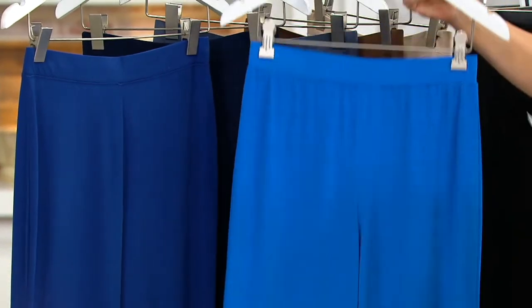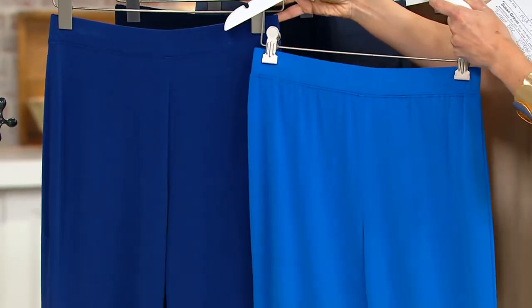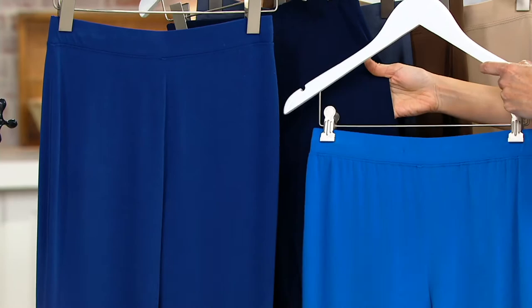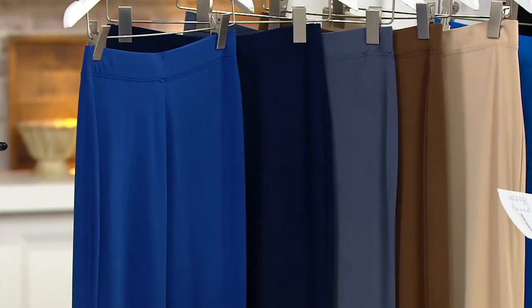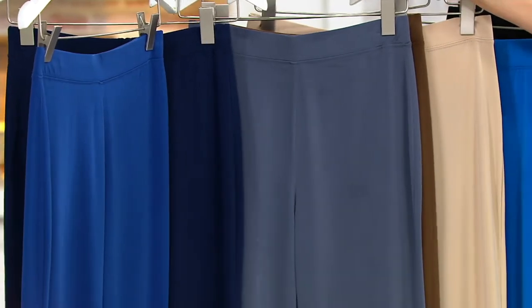We also have blue water, which is very summery and bright, beautiful. Twilight blue and navy — those are going to be your blues. Do not wait on the blue water, though — pretty much regular inseam only. Here's your graphite, which is the gray.